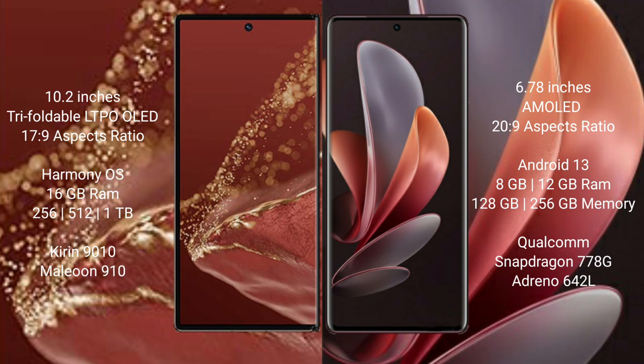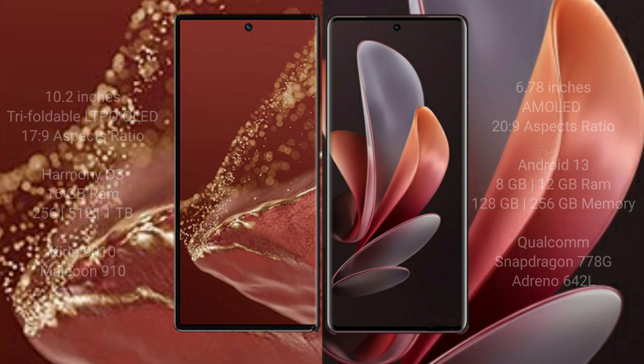Huawei Mate XT Ultimate comes with 16GB RAM and 256GB internal storage, powered by the Kirin 9010 processor with GPU 910. Vivo V29 comes with 8GB or 12GB RAM and 128GB or 256GB internal storage, powered by the Qualcomm Snapdragon 778G processor with GPU 642L.